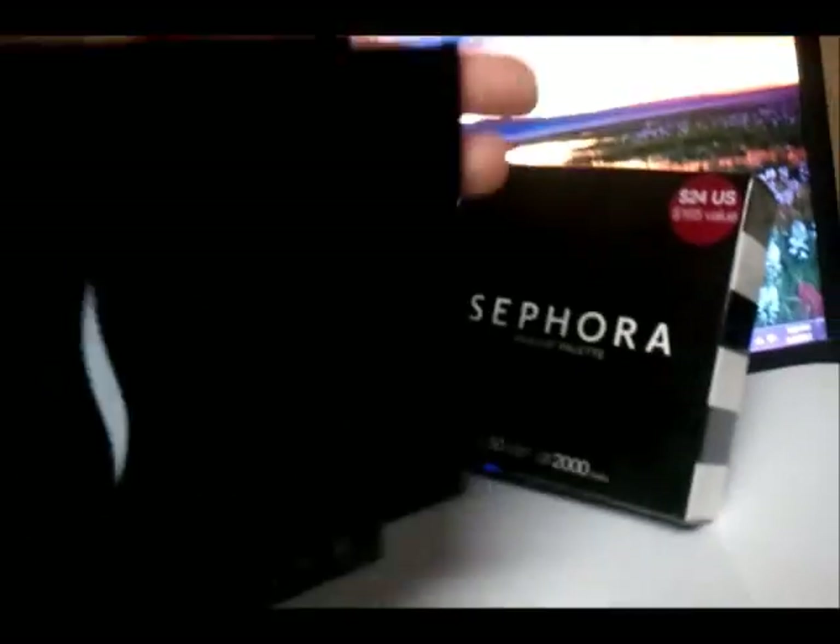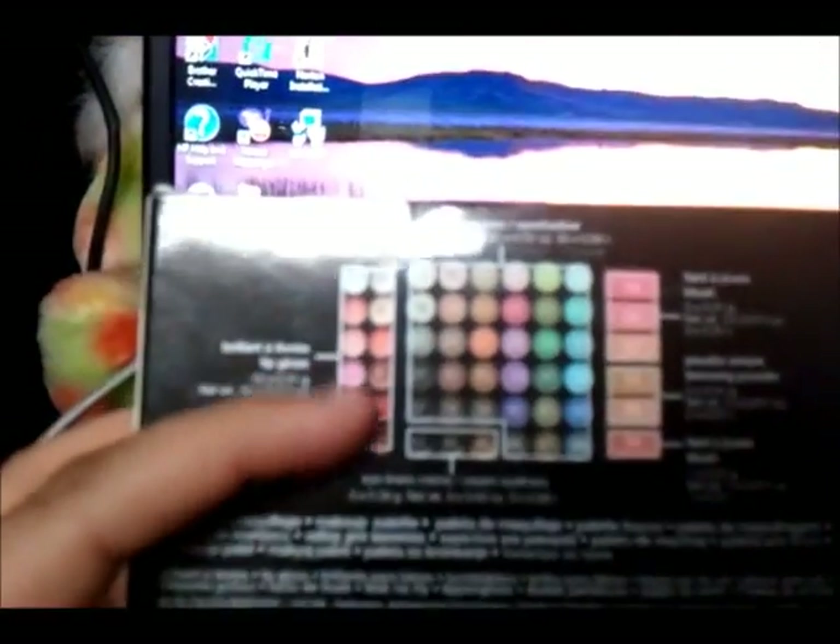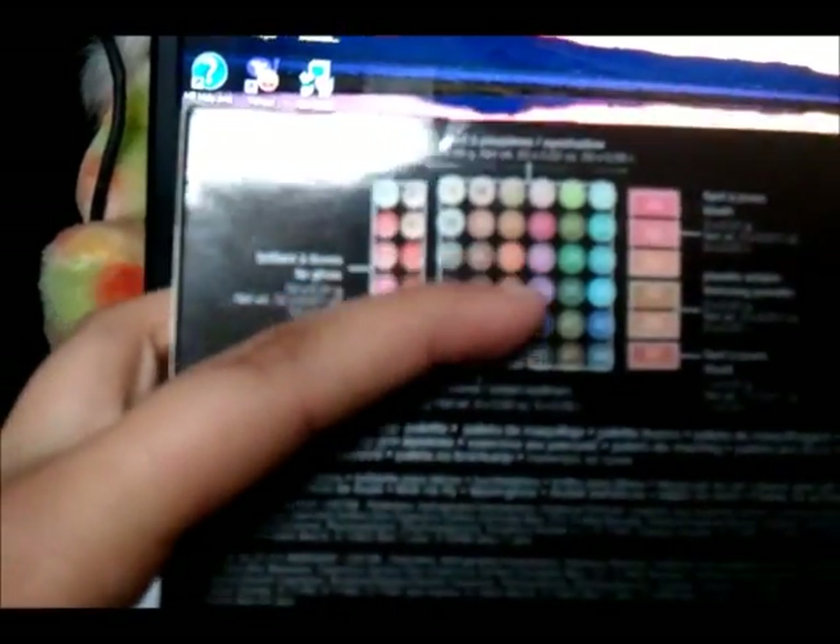And on the back of it, it tells you that all these are lip glosses, the bottom three are eyeliners, eyeshadows, blushes, bronzers, and more blush.